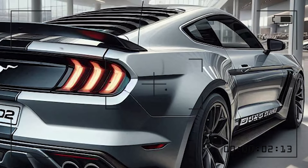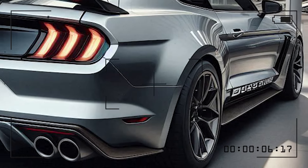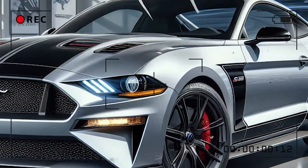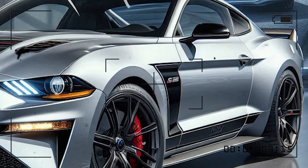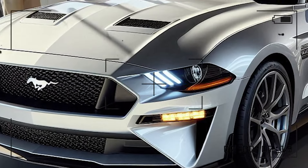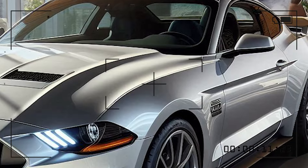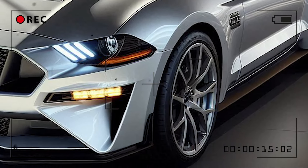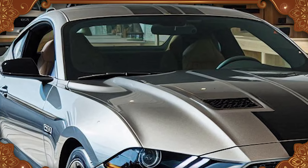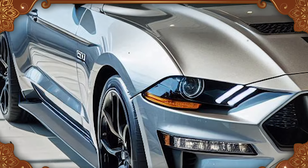Priced at $40,000 and above, the Mustang Boss 302 is one of the best bargains for a car as fast, stylish, and historically significant as this. With extra performance trims and luxury features, the cost can go up to roughly $65,000. The 2025 Mustang Boss 302 redefines the modern American muscle vehicle, combining power, innovation, and design in a car that is as beautiful as it is fun to drive.